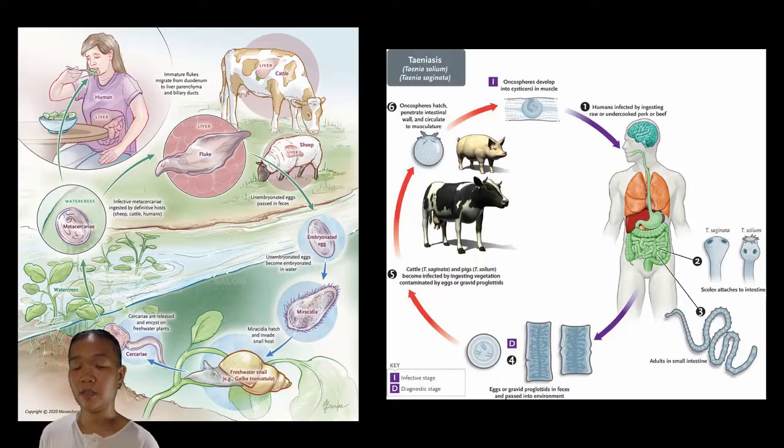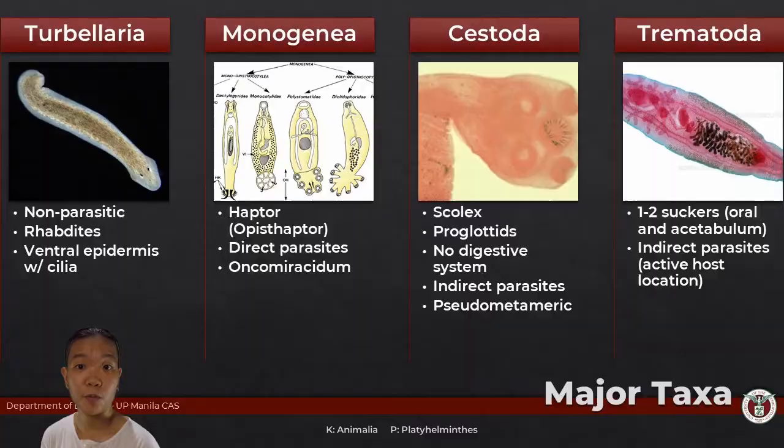What Cestodes and Trematodes have in common is an indirect life cycle, meaning they need an intermediate host. There's the definitive host where they reproduce, and then there's also an intermediate host that carries them around to complete the next phase of their life cycle. For Monogeneans, they do it all on their own — they find the next host directly, with no middle man.